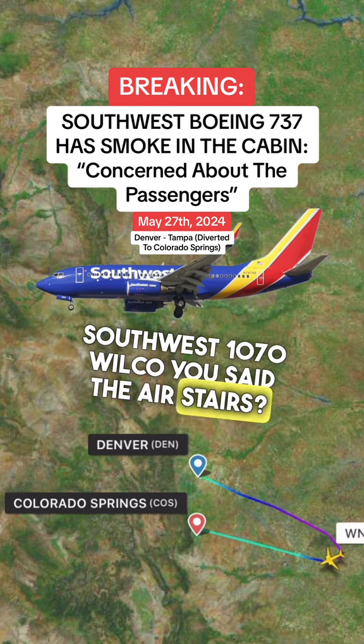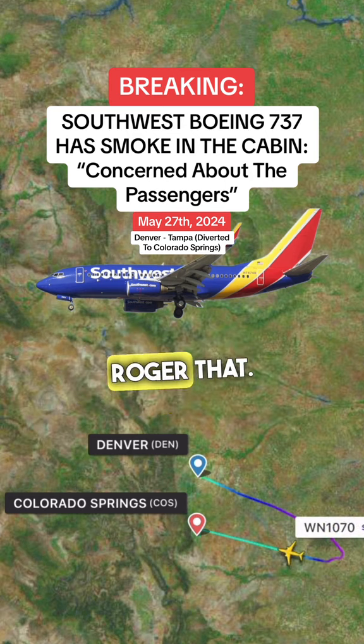Southwest 1070, we'll get you the air stairs. Affirmative, yeah, we're not going down the slides if we can help it. Copy that.